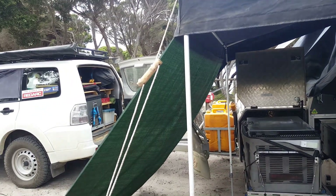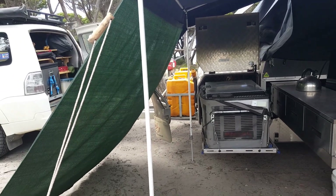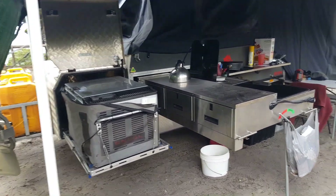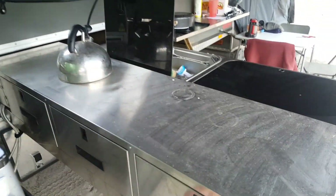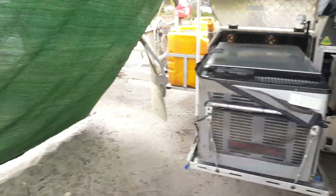We've got our shade cloth up — not for the sun, but for the wind. It's a really windy spot, so that's just helping keep the wind off while we're cooking dinner and stuff. The kitchen has a bunch of storage — storage drawers — so we've got all our storage boxes in there as well.